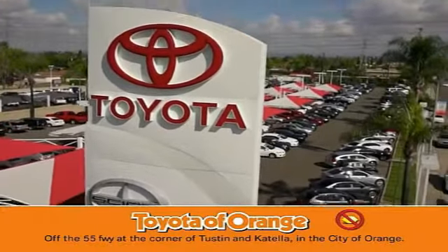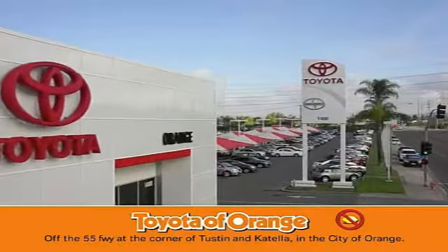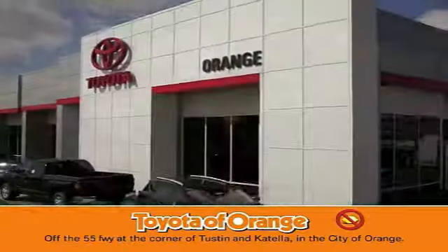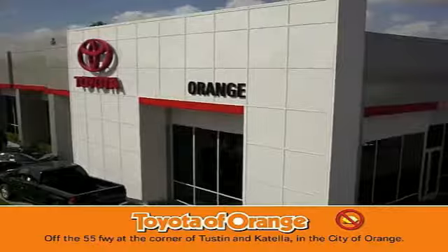Well, you won't get a lemon from Toyota, I want.